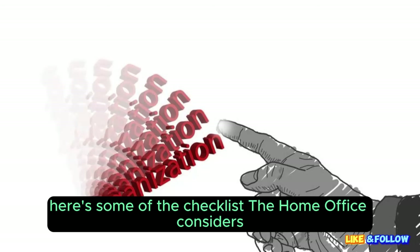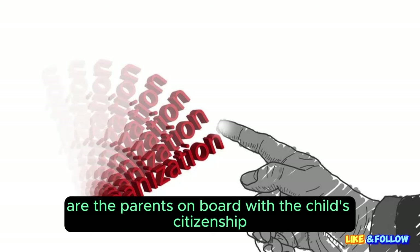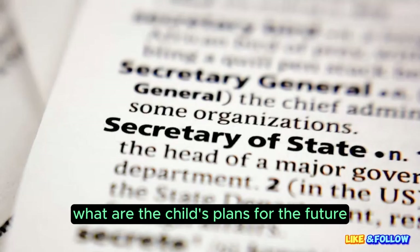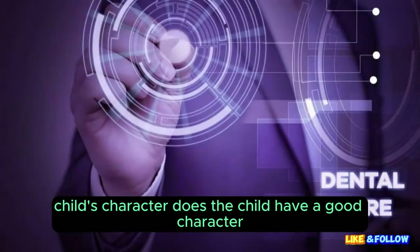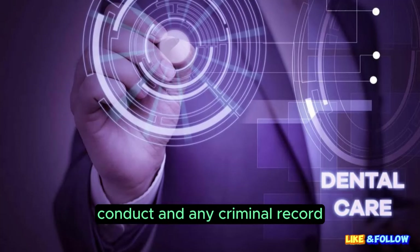Parents' consent: are the parents on board with the child's citizenship application? Child's future intentions: what are the child's plans for the future, and do they intend to stay in the UK? Child's character: does the child have a good character? This includes factors like behaviour, conduct, and any criminal record.